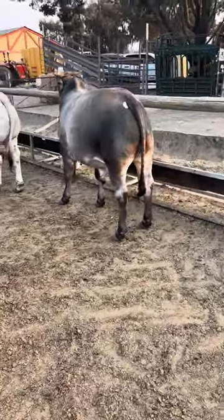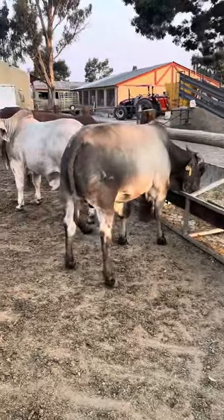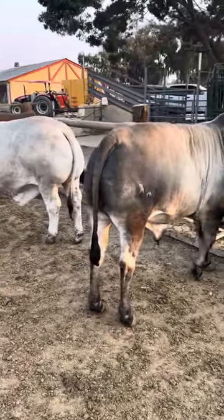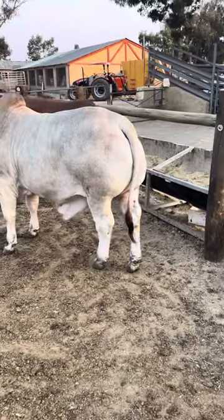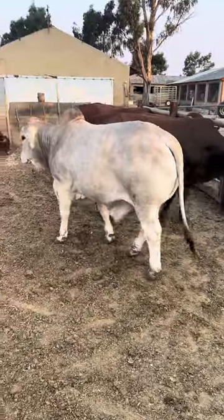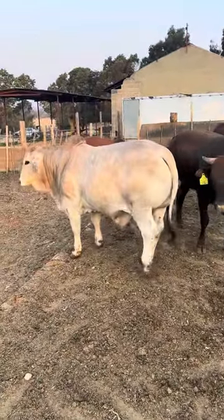This cattle is getting slaughtered at the end of this month to put a nice steak on your plate. This is Brahman, grey Brahman. It's beautiful cattle, look at this white one. Look at the bums — they are walking slowly, it's ready to walk now.